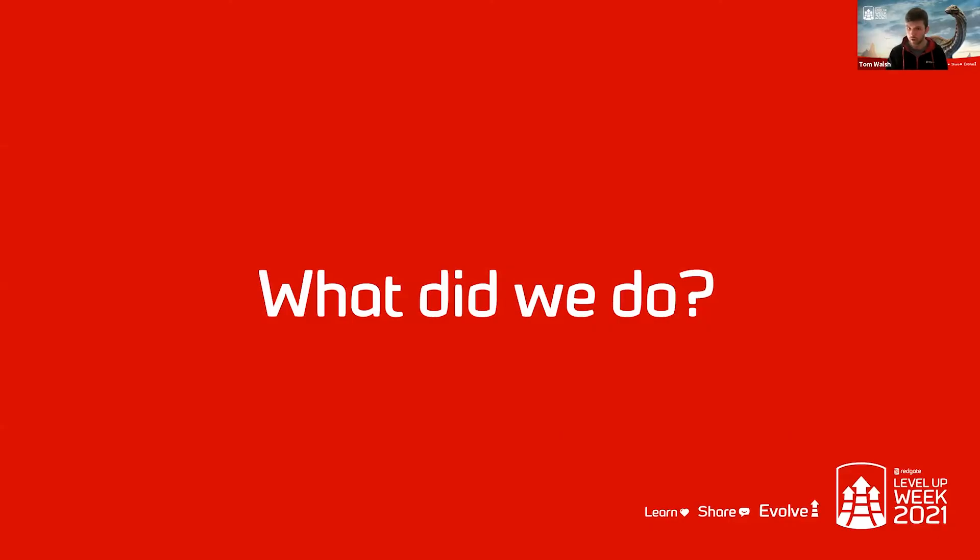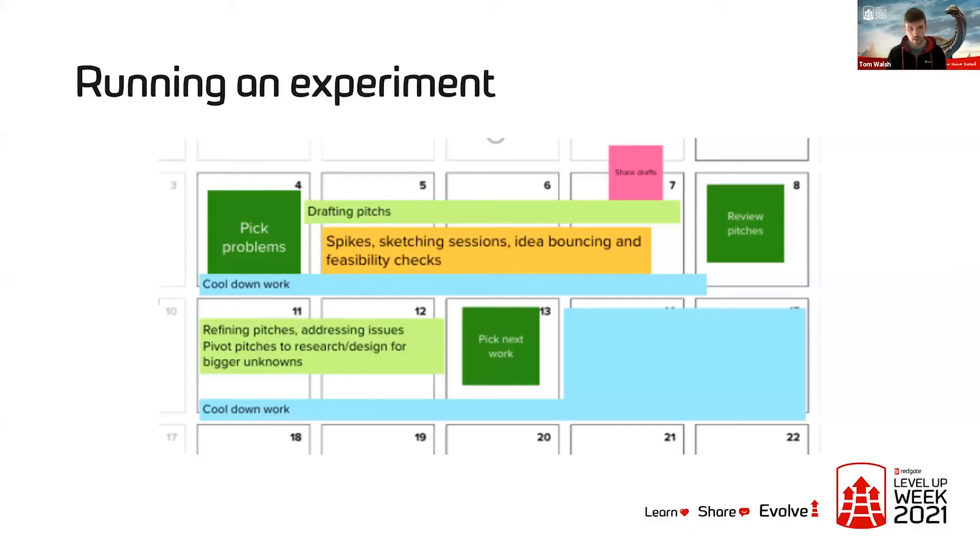So that's a whistle-stop tour of Shape Up — there's a lot more to it than that, and I can answer questions at the end. I now want to talk about how we ended up using the technique in the governance team. On every Monday morning, we have 10% sharing time where we all grab a coffee and spend half an hour talking about what we did in the previous 10% time. A few months ago I came to the team and said I'd reread Shape Up and really thought this idea of shaping work in advance could be powerful for us.